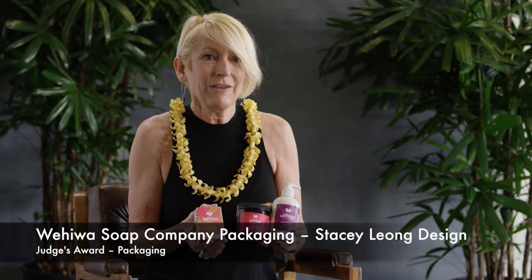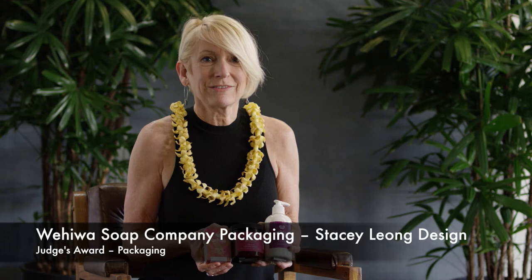I think it's clearly a category of work on the island that could use this kind of thinking — exciting packaging, use of color, and regionally inspired patterns. I thought this was just very eye-catching and really special.